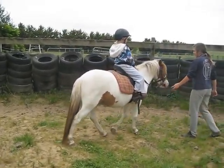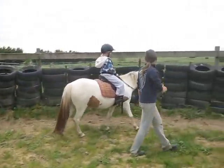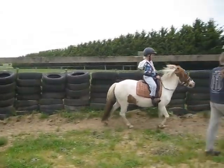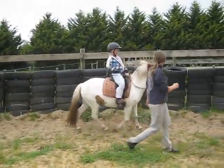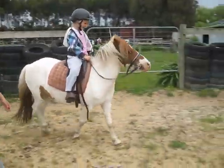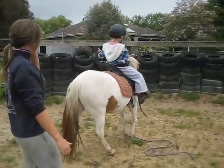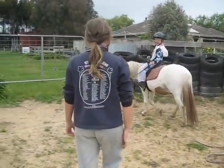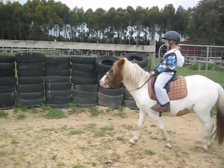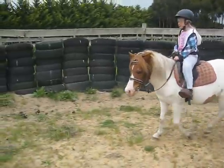I'm just going to do that. Alright, trotting. You've got to steer. Good girl. And give him another kick. We'll go that way, then. Steer. Give him a kick. Steer him out. Steer him out.